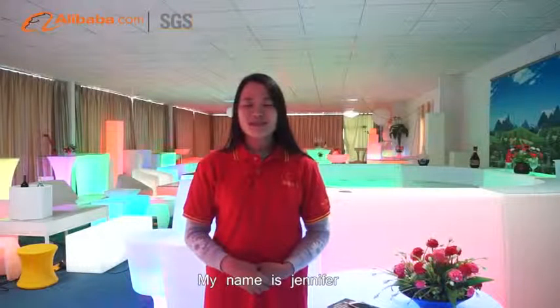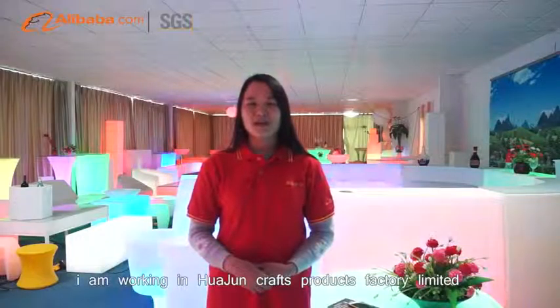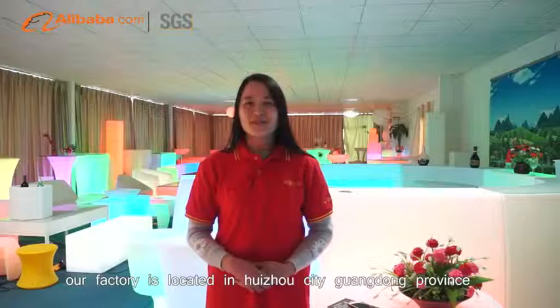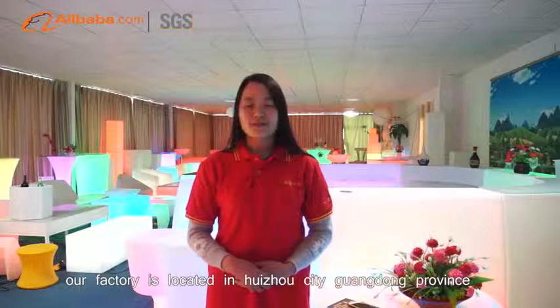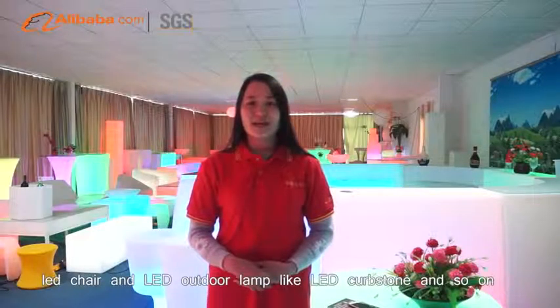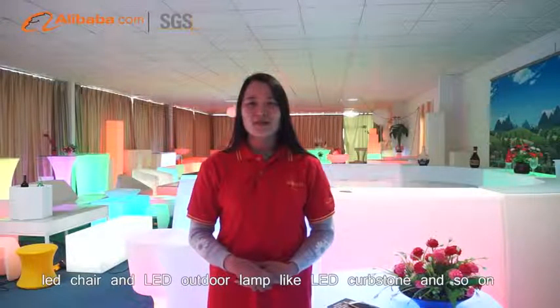My name is Jennifer. I am working in Hua Jun Crafts Products Factory Limited. Our factory is located in Huizhou City, Guangdong Province. We mainly produce LED tables, LED chairs, and LED outdoor lamps, like LED crystal and so on.